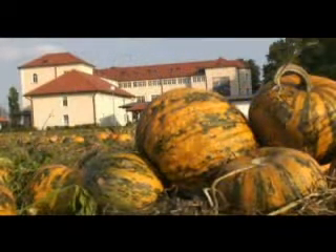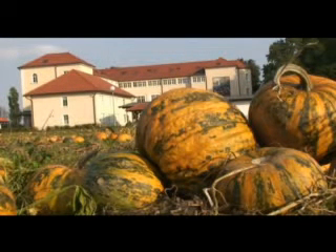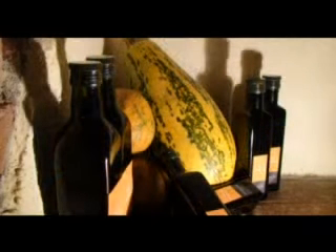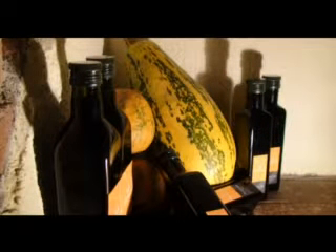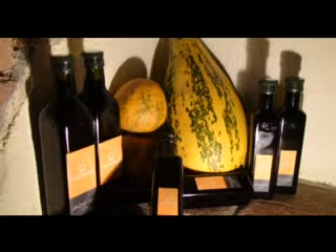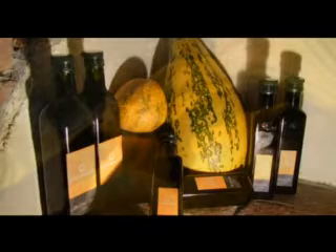Naše bučno olje je stiskano na hladno, zelo lepo diši in njegovi okusi so še posebej bogati. Kot penzijonski gostje se lahko z njim razvajate ob solatnem bifeju, v naši klošterski lekarni pa ga lahko tudi kupite v pol ali četvrt litrskih steklenicah.